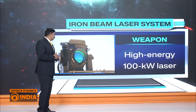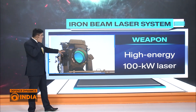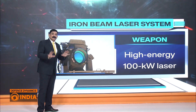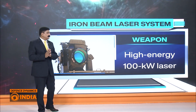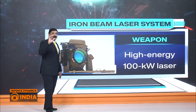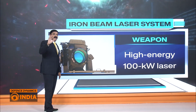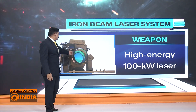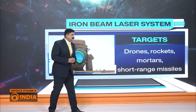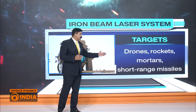Now let's talk about the directed energy weapon Israel has tested — the Iron Beam — with the help of graphics and the video wall. In this image, you can see the projector through which a laser is directed at the target, and this appears to be the aiming point from where the aim is taken. The target is fixed and the laser is fired. It is a high-energy 100-kilowatt laser that can target drones, rockets, mortars, and short-range missiles.